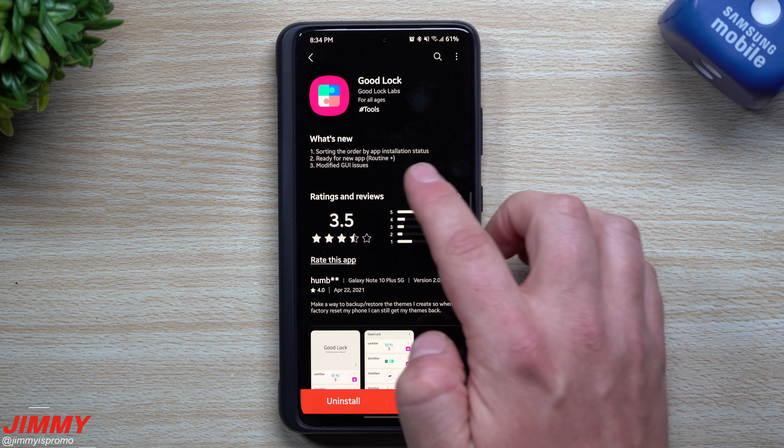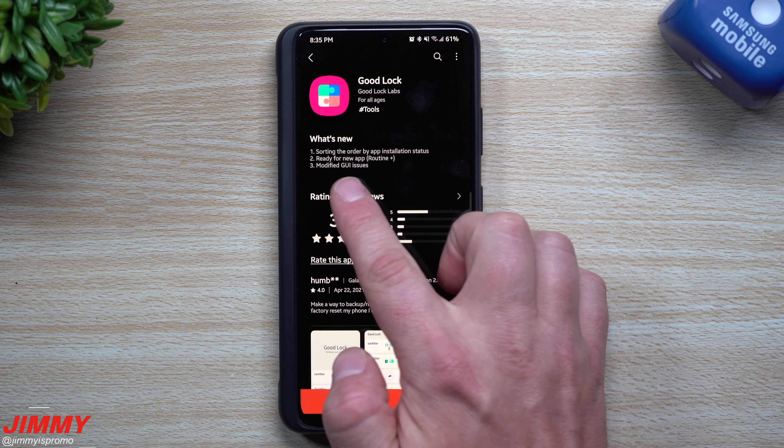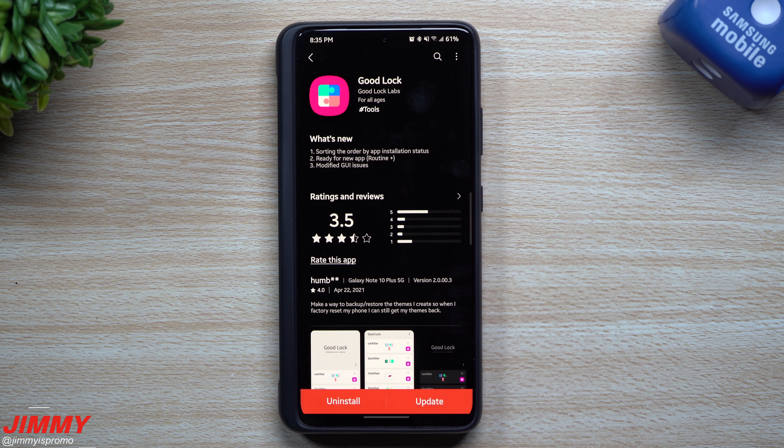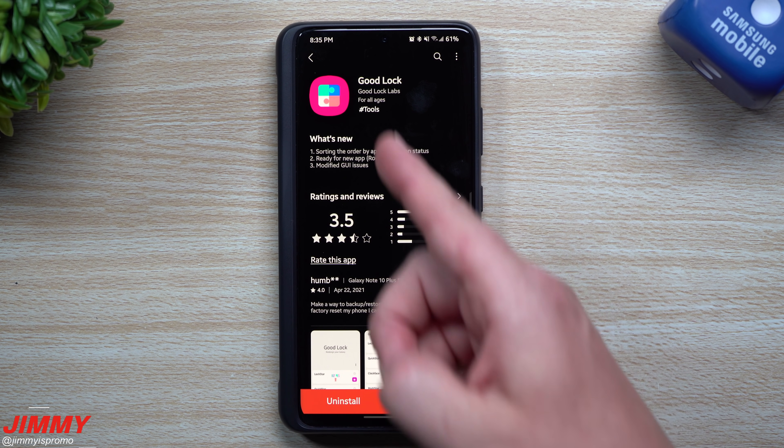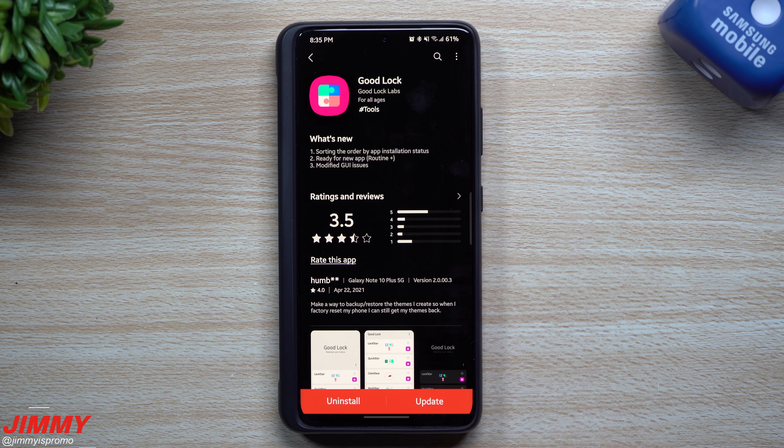For GoodLock itself, the update includes sorting the order by app installation status, being ready for a new app called Routine Plus — which I'm pretty excited to see — and modified graphics user interface issues. You do have to update GoodLock before that new module even comes in.